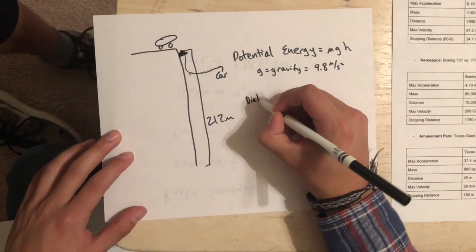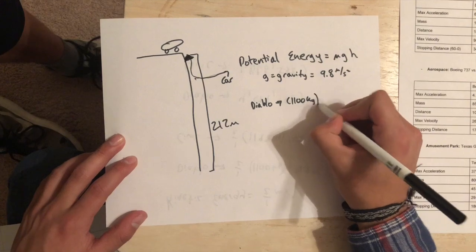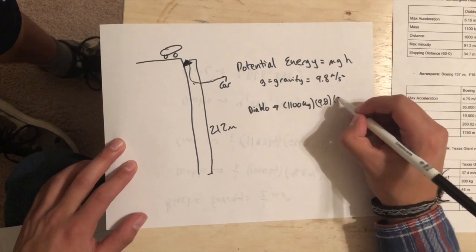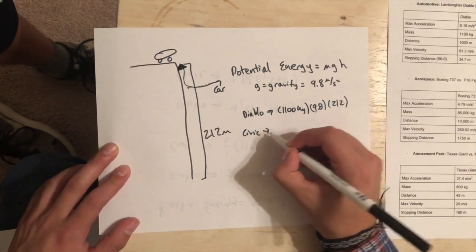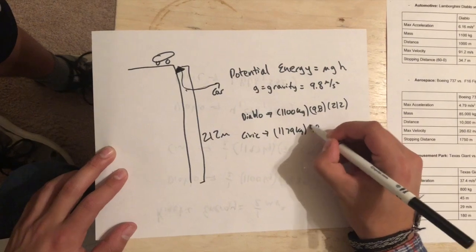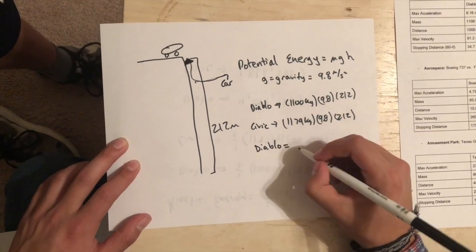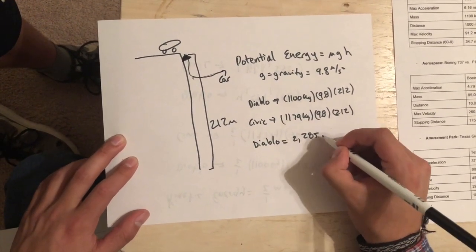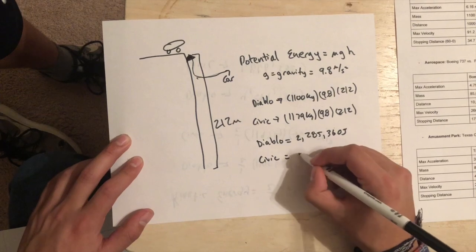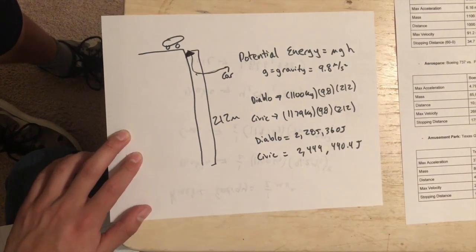For the Diablo, you have a mass of 1100 kilograms times 9.8 for gravity times 212 meters. For the Civic, you have a mass of 1179 kilograms times 9.8 times 212. This gives final answers of the Diablo being equal to 2,285,360 joules and the Civic being equal to 2,449,490.4 joules of potential energy.